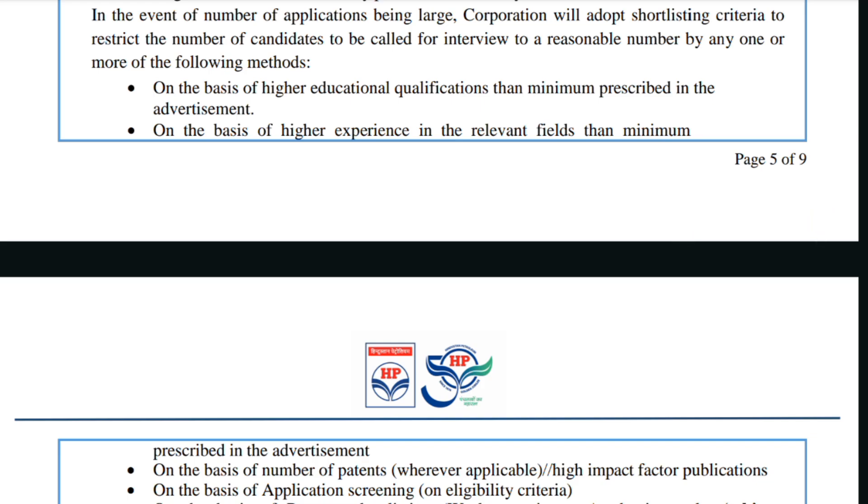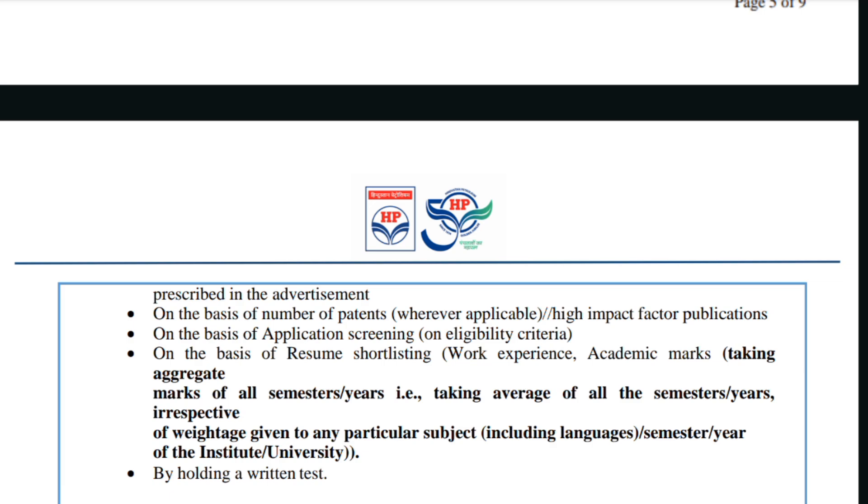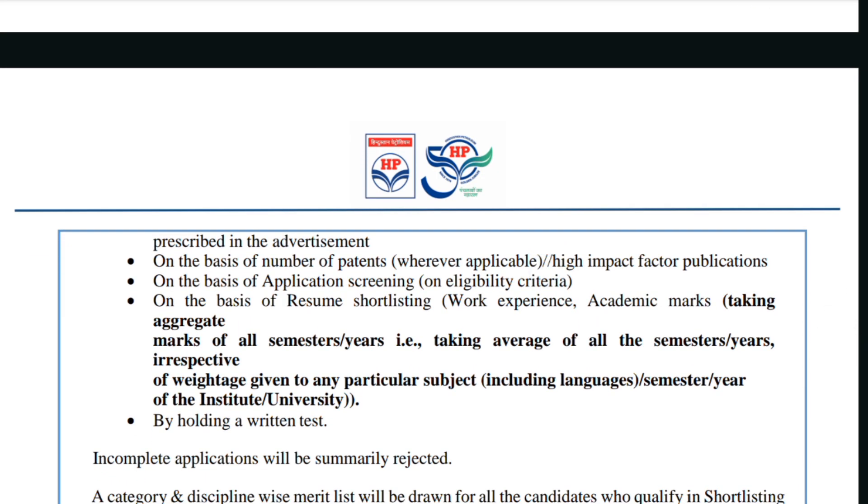The second shortlisting method is on the basis of higher experience in the relevant field than the minimum prescribed — so experienced candidates will be given first preference over freshers. The third method is on the basis of number of patents or higher impact factor publications. The fourth method is on the basis of application screening and resume quality.